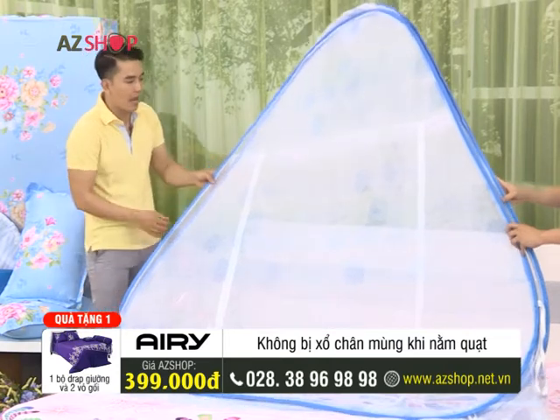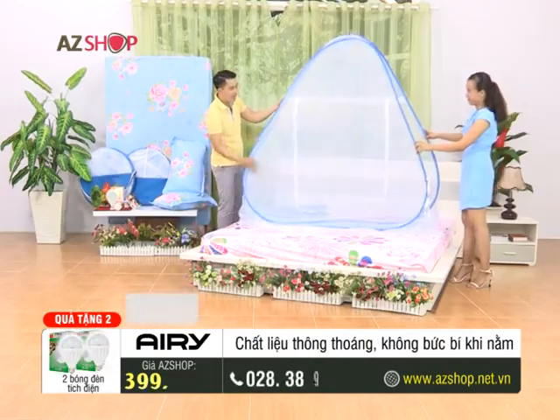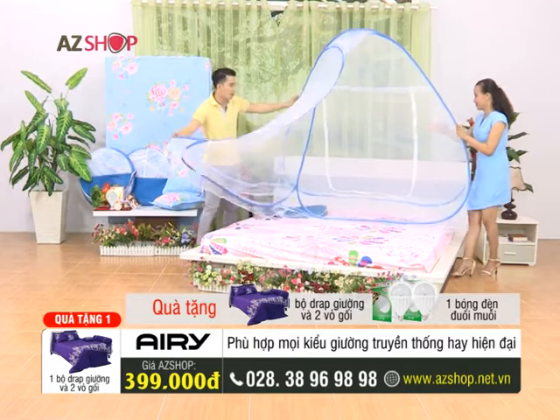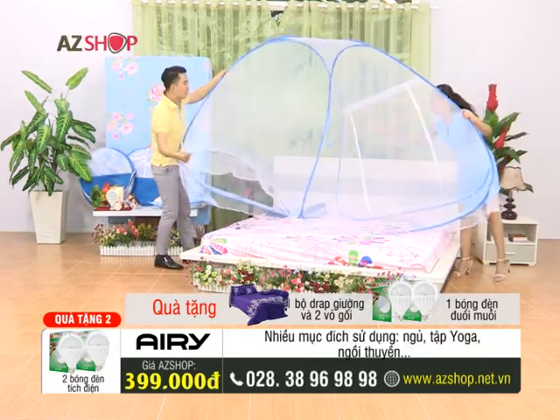This is one of the Cẩm Tú. Now let's start to open it up and see what's inside. Let's open it up. We only need a simple step. On the other side, we will open it up. It is very large, ladies — very large and suitable for many different sizes.